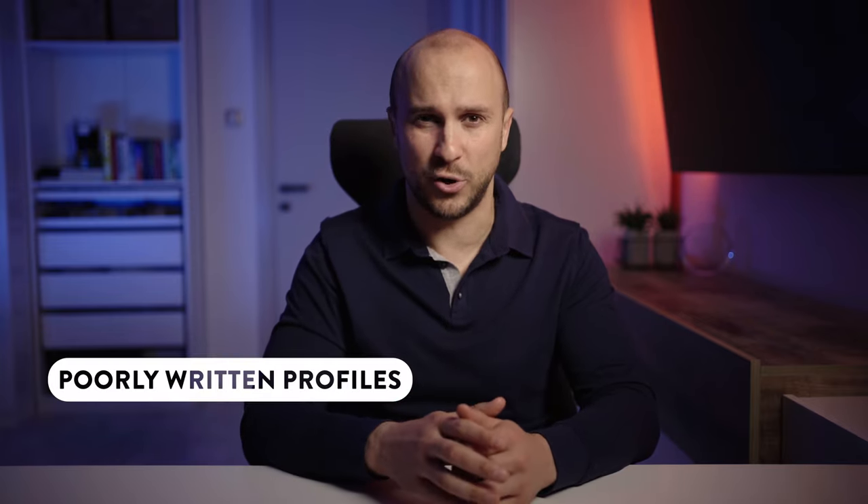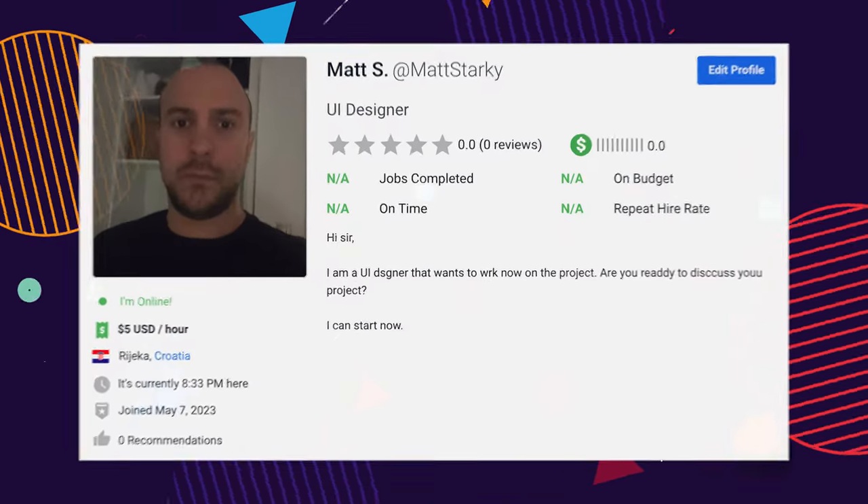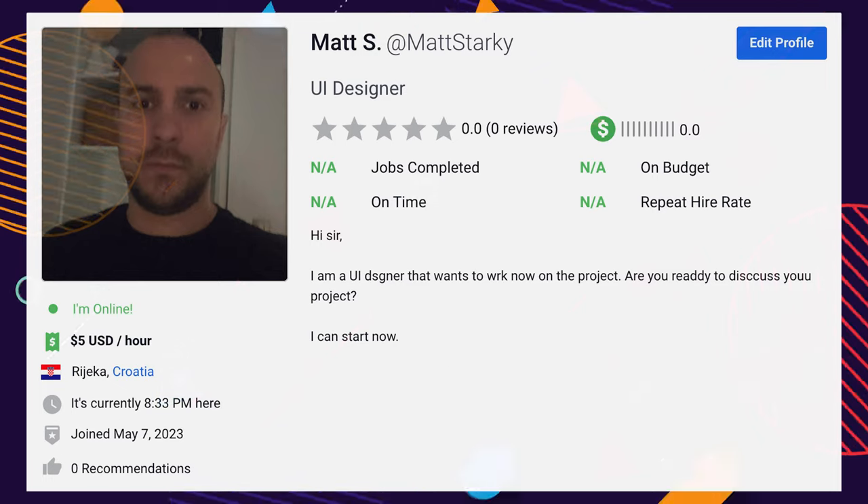When taking your photo, make sure there is plenty of light aimed towards you and not behind you. Avoid dark rooms and don't forget to throw in a light smile. The second mistake I often see is poorly written profiles. Your profile is your chance to make a great first impression, so make sure it's well written and free of errors.